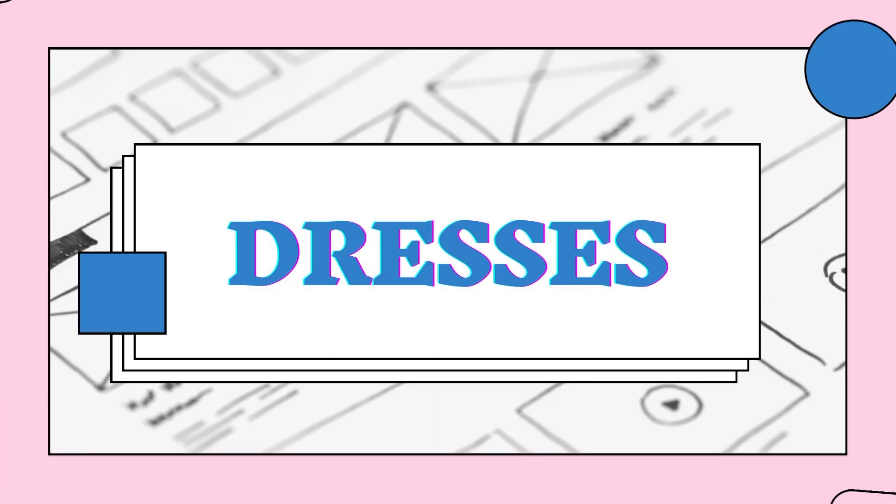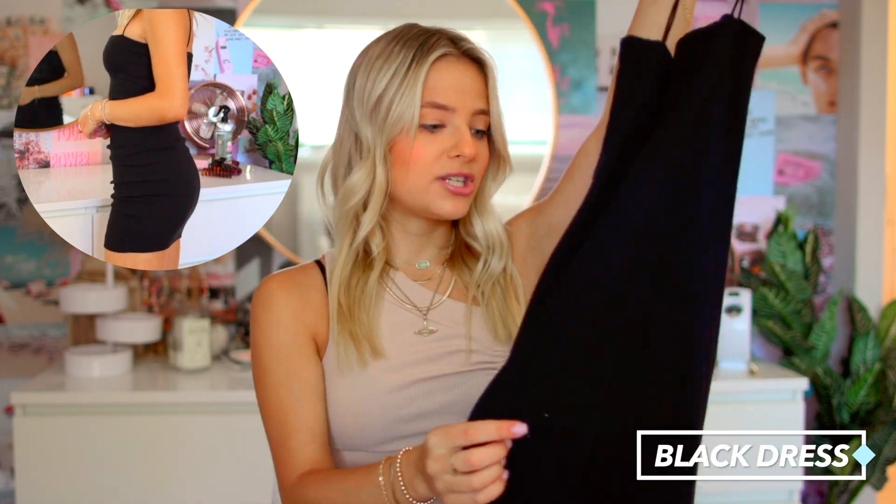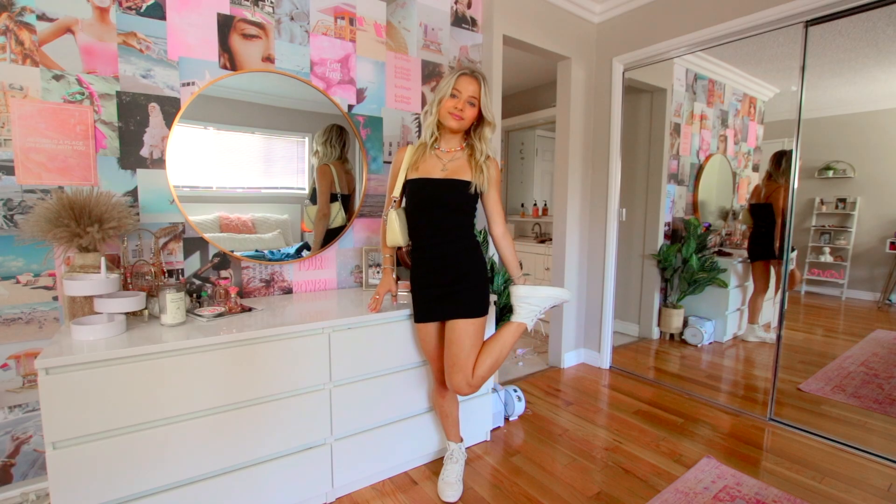Moving on to dresses — I think there are two dresses you absolutely need in your closet. The first one is just a plain black dress. This one is about as simple as it gets — just a ribbed bodycon dress from Zara. It's very simple on its own but it can be dressed up in so many different ways with fun jewelry, a fun jacket. You can make it nicer with heels or dress it down with sneakers. A plain black dress is going to be your best friend — you can wear it in any situation and it'll always look cute.